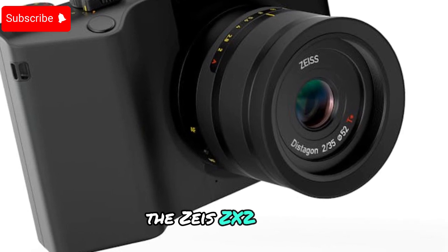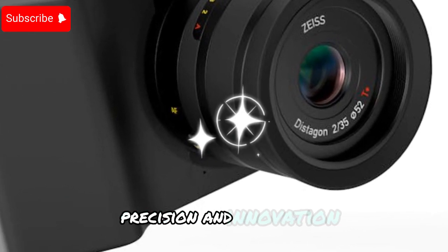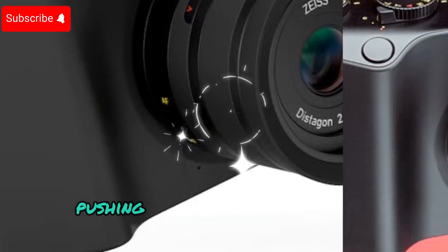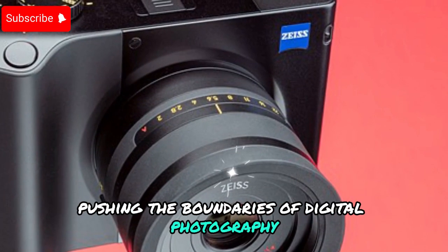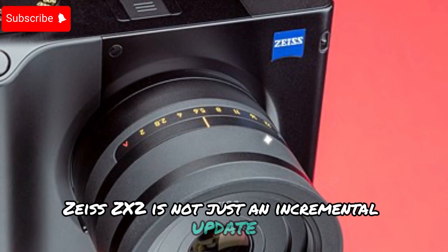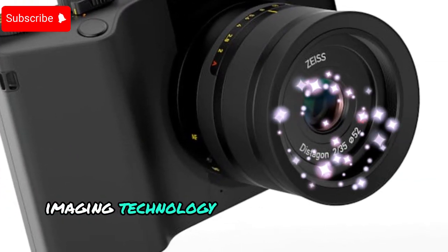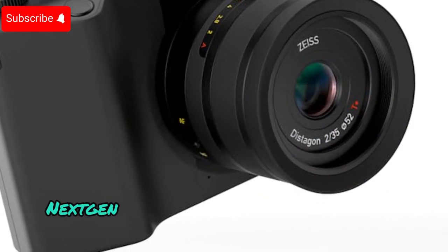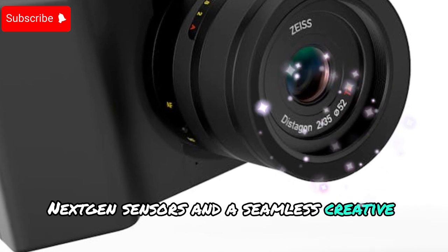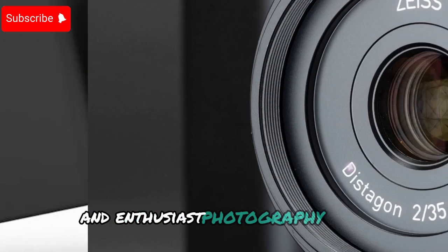The Zeiss ZX2. Zeiss, a name long associated with optical precision and innovation, is once again pushing the boundaries of digital photography. The highly anticipated Zeiss ZX2 is not just an incremental update — it's a bold statement about the future of imaging technology, with state-of-the-art optics, next-gen sensors, and a seamless creative workflow.